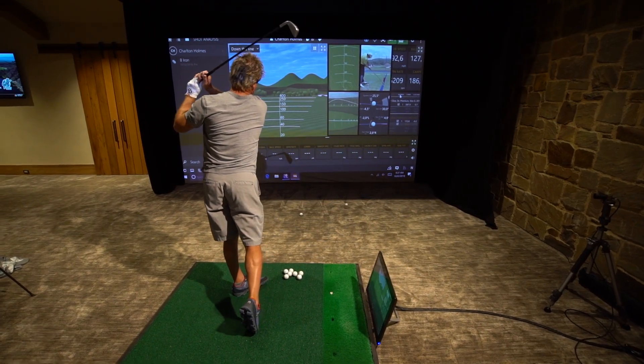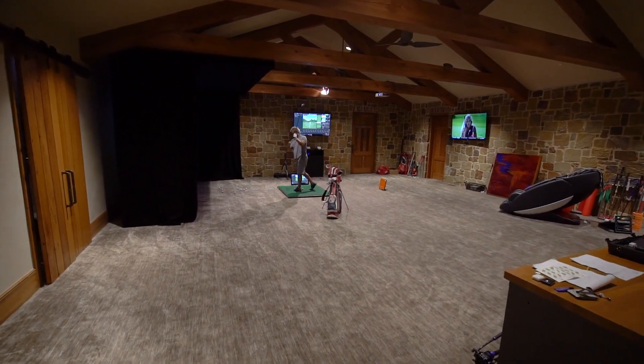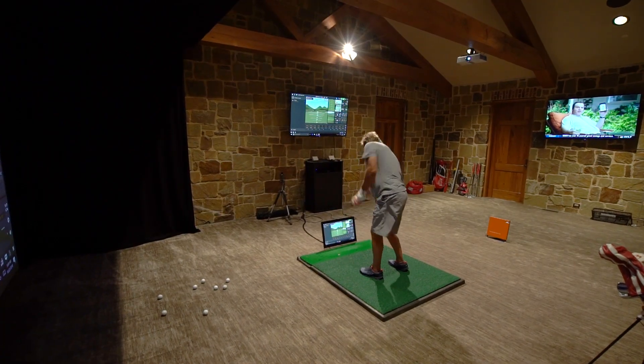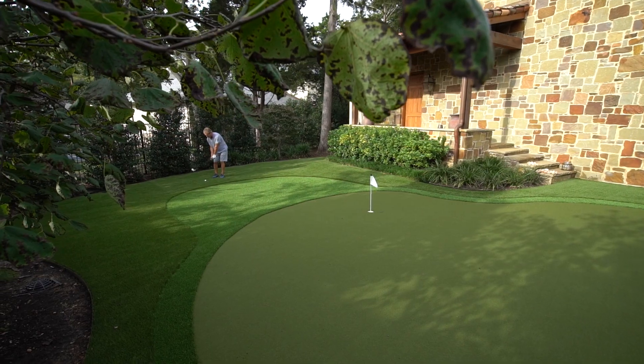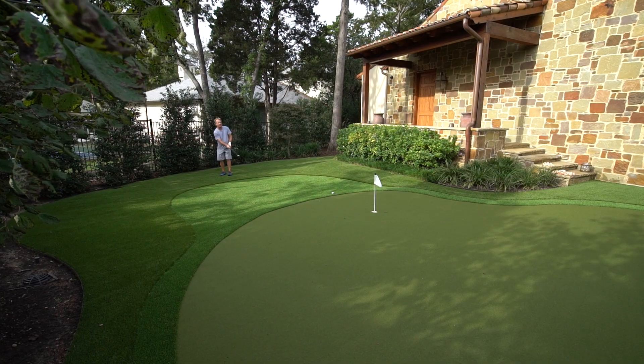And don't be surprised if the party moves to this room. Along with a custom hitting bay, this flex space can be used for a fitness room, game room, or even another bedroom. Here you have direct access to a professional grade chipping and putting area in the backyard.